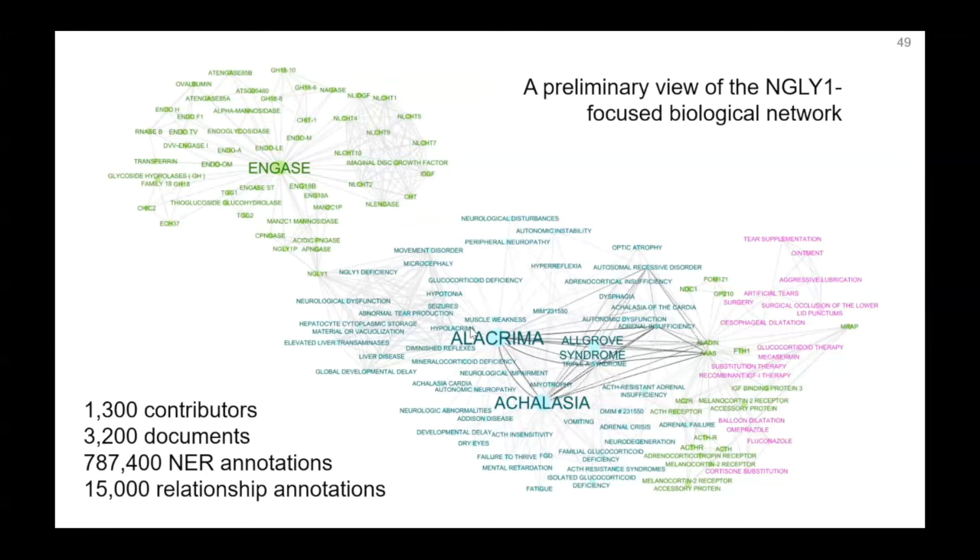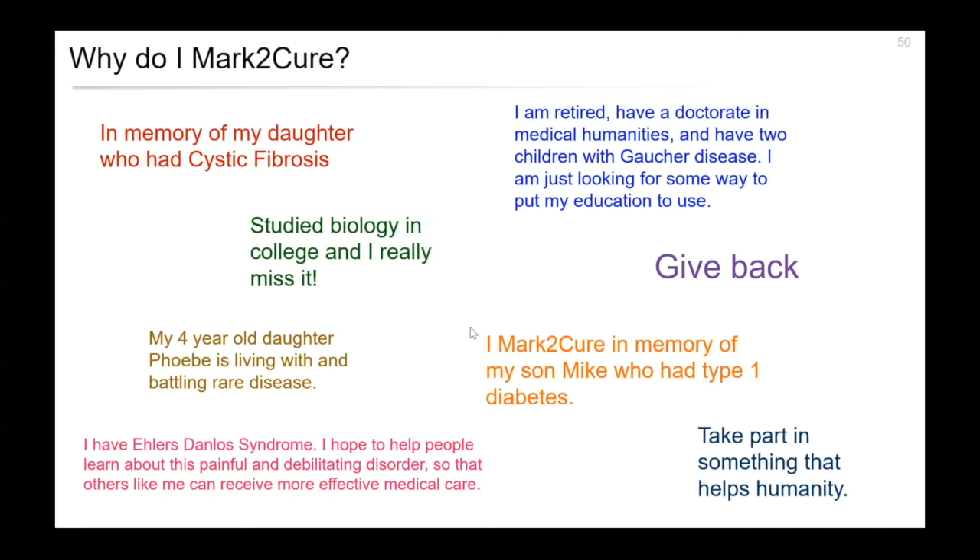A few thoughts on who is contributing to Mark2Cure and why. Rather than just showing a survey slide of motivations, I actually have the pleasure of having two Mark2Cure contributors join us today. I thought maybe both Celine and Tom could give a couple of minutes of thoughts in their own words about why they contribute to Mark2Cure. I'll turn it over first to Celine.